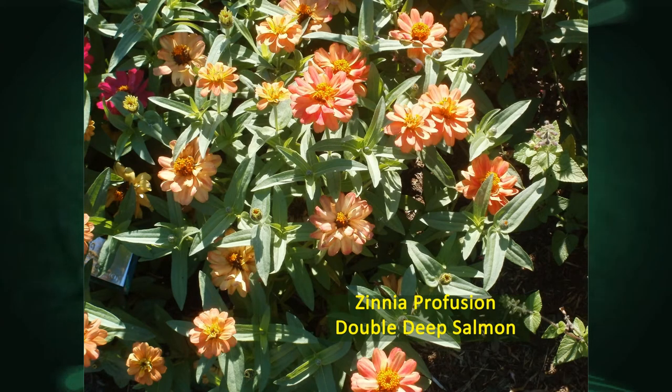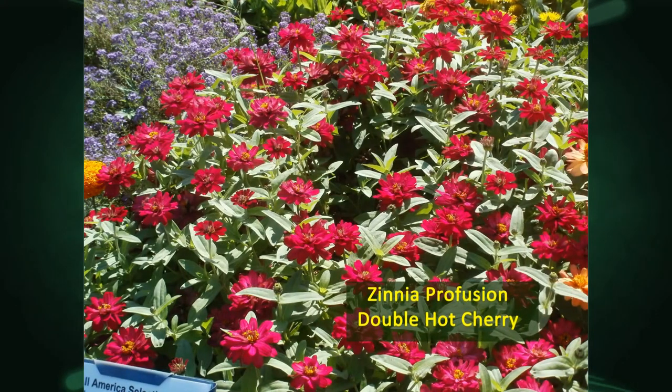The Profusion zinnia series is a really nice lower series — a foot or less high — but with some real good flowering. We rate these into the season to see how well they'll do, and these all were taken late in the season and still producing real well. You have the salmon, and then you have the Double Hot Cherry, which is a really bright one. You really have to be careful what you put that with — going with purples in the background or even whites, the contrast would be nice for those bright colors.